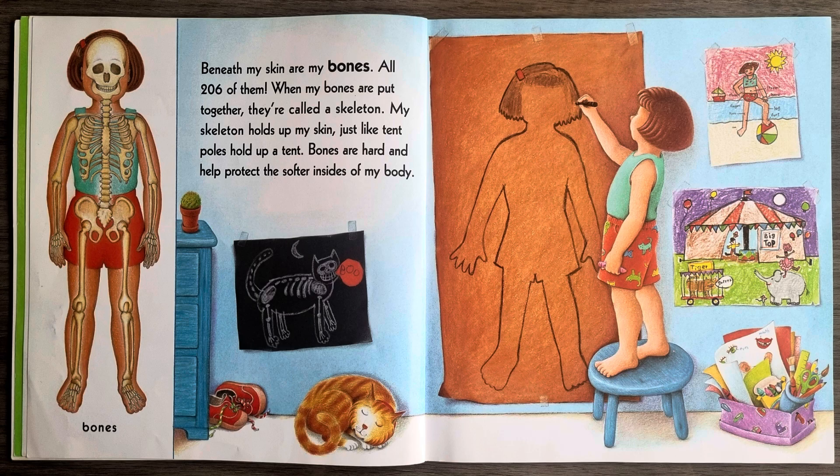Beneath my skin are my bones, all 206 of them. When my bones are put together they're called a skeleton. My skeleton holds up my skin just like tent poles hold up a tent. Bones are hard and help protect the softer insides of my body.